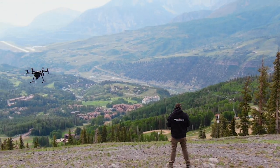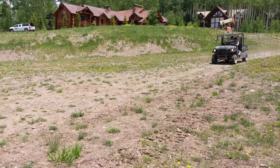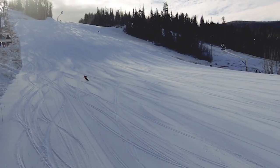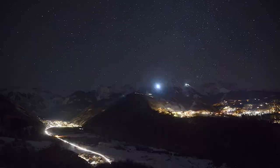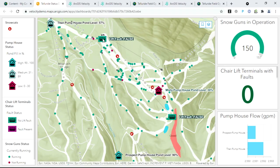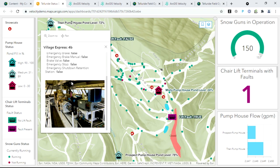What most visitors to Telluride don't ever see are the people, time, and assets that go into making skiing on these mountains a reality. If we do it right, most people never see or even think about what's hidden below the snowpack, inside the pump houses and motor rooms, or what's happening out on the mountain after dark. GIS helps us track, maintain, and organize our assets, then visualize and leverage that information into our everyday logistics and long-term planning.